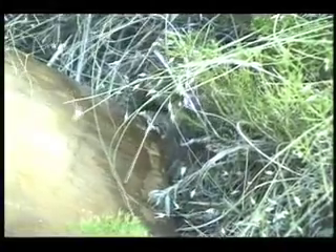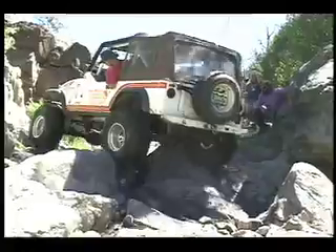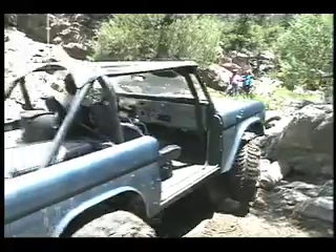And finally, we documented the legendary Radler Trail before its temporary closure. This trail runs through a wash filled with boulders and ledges.